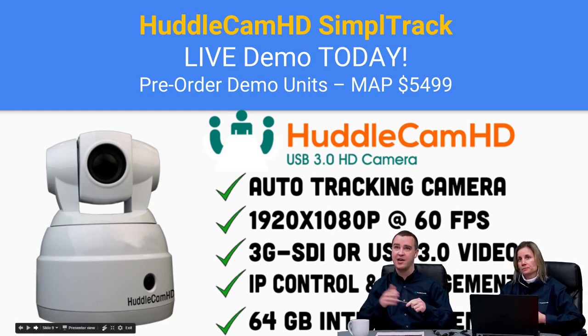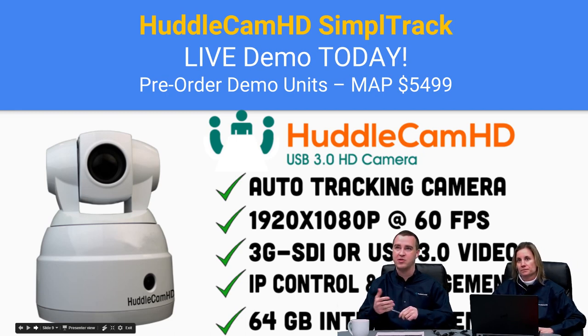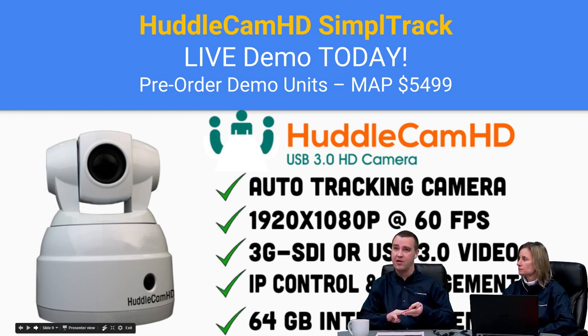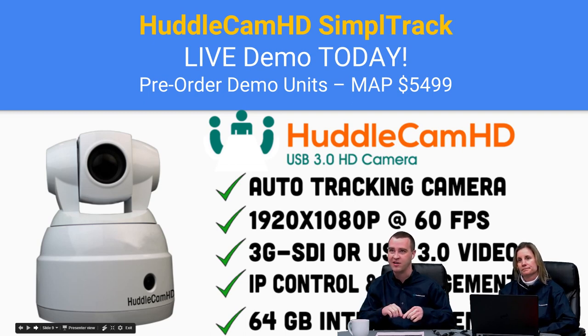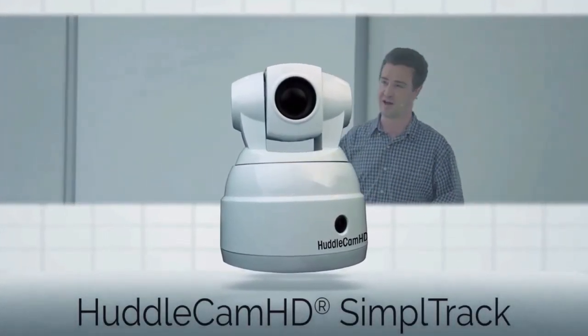The HuddleCam HD Simple Track is our new all-in-one tracking camera. It's a unique tracking camera that will be USB-based. Auto tracking has been a very popular requested feature for lecture capture, auditoriums, and other auto-tracking use cases — TED talks, you can have your own TED talk if you want. Starting at MAP $5,499.